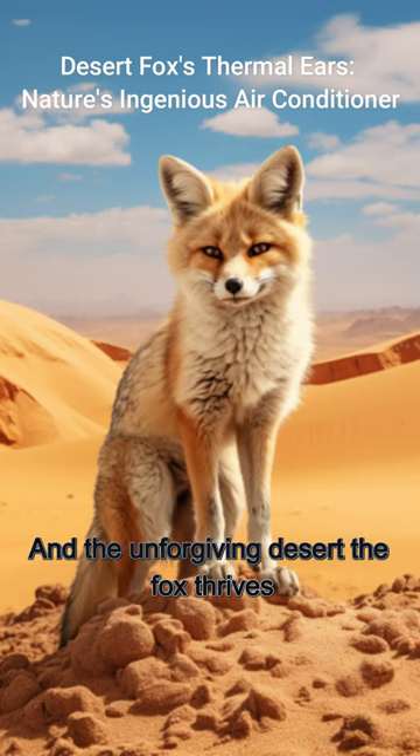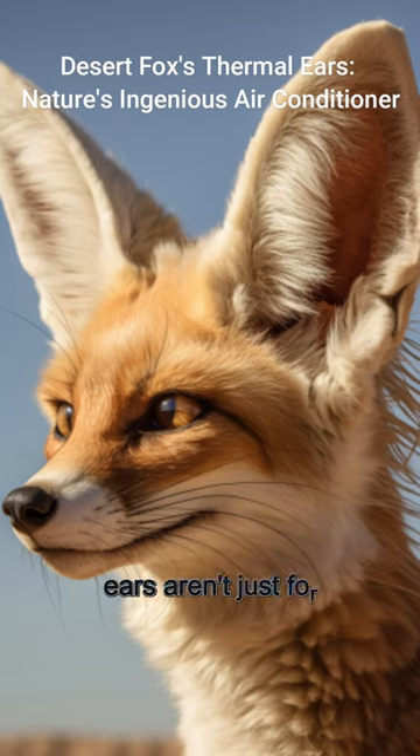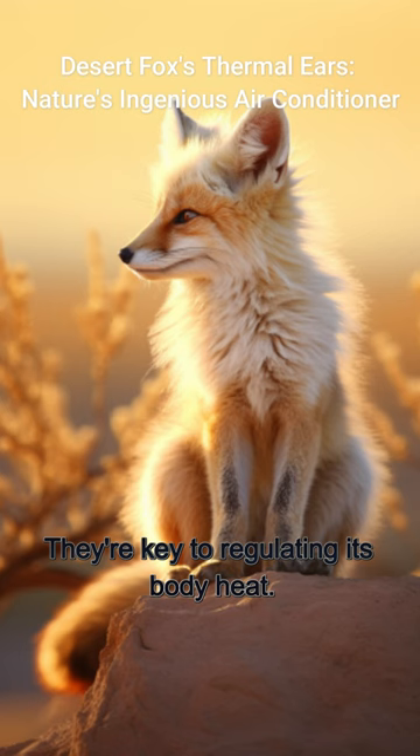In the unforgiving desert, the fox thrives thanks to unique adaptations. Its large ears aren't just for hearing — they're key to regulating its body heat.